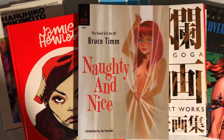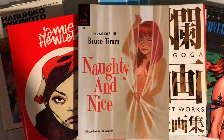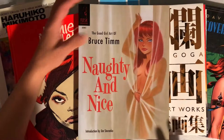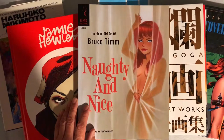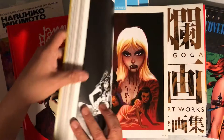Hey guys, what's up, Dave here. I wanted to do a video on five of my favorite art books. I have a lot of favorites but here's five that I wanted to share with you guys that I'm thrilled to have. The first one is Bruce Timm's 'Naughty and Nice.' I already marked it so I don't go overboard because this book can be a little tricky to make a video of, so I'm going to skip around — we're not going to see the whole book.